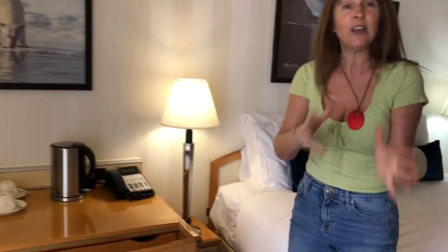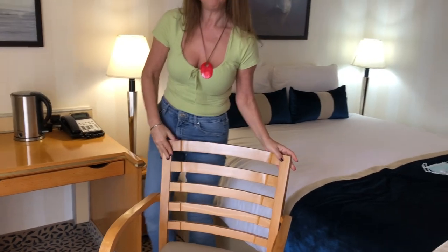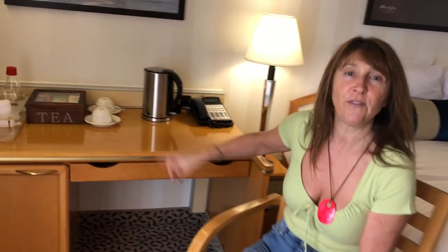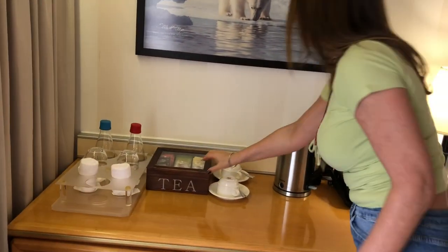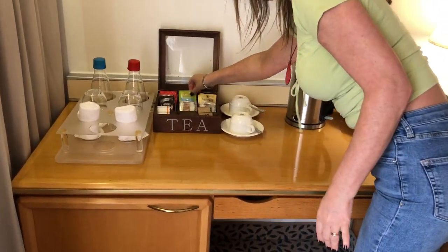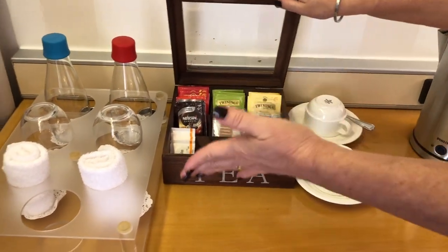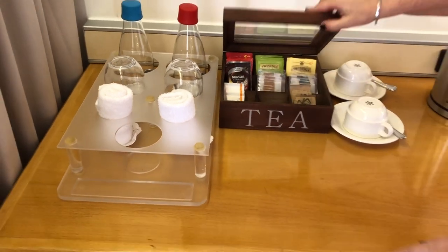Thank you very much for that, CroisiEurope! Moving on to the desk area — everything feels oversized, not just the chocolates but the chair too. That's one big chair, and it's really generous. Lovely desk as well. On it you'll see the kettle and the telephone. There's a lovely tea selection here too — you've got coffees, breakfast tea, mint tea, chamomile and more. And then you have water and flannels. It feels very upmarket and stylish.